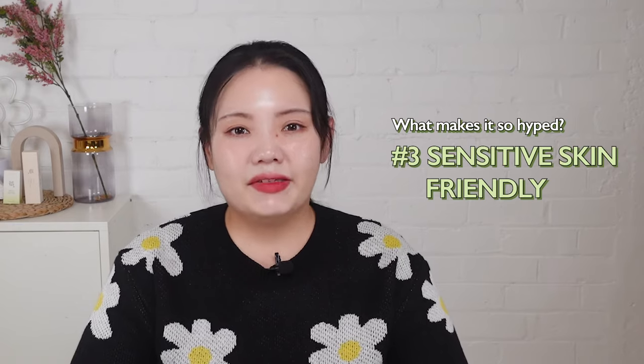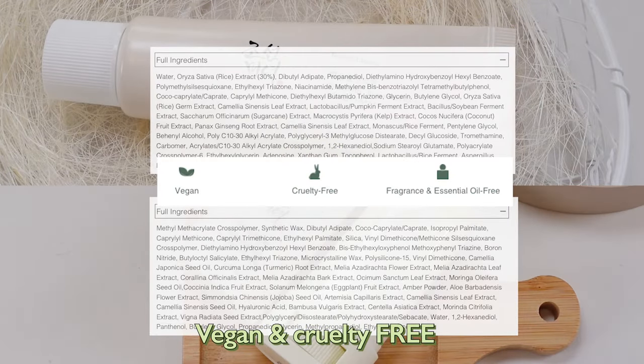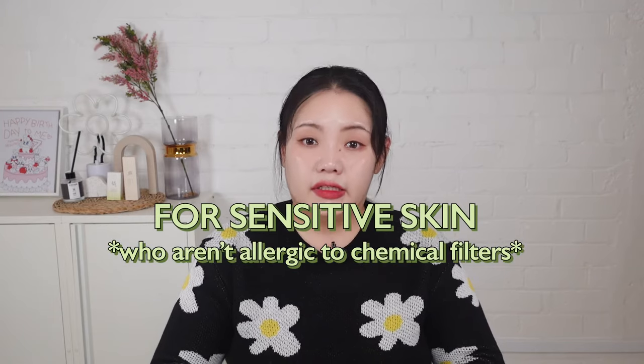Number three: sensitive skin friendly. Meeting the EWG guidelines and being vegan and cruelty-free, also fragrance-free from essential oil, making it perfect if you have sensitive skin and aren't allergic to chemical filters. I think this makes a lot of people love this product, and this is the reason why people pick these two sunscreens as the best sunscreen from K-beauty.